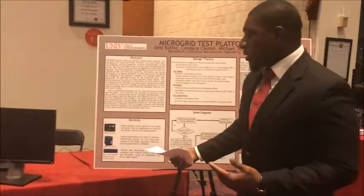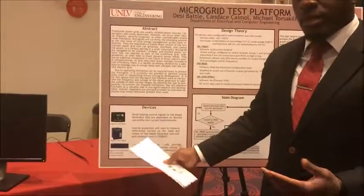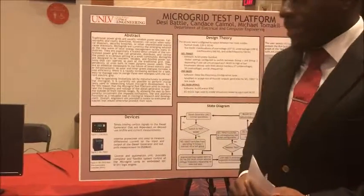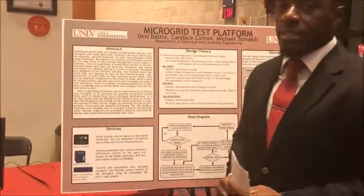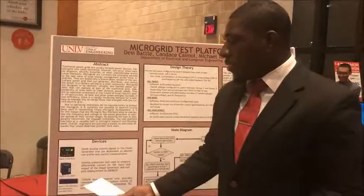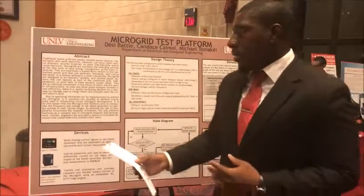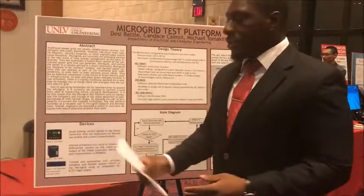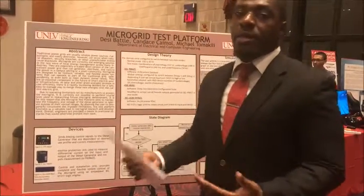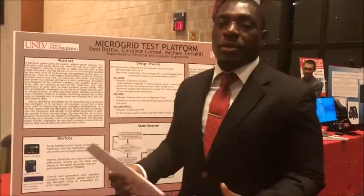Some of the devices we used in executing our project are as follows: the DSE8620, which is an AVR controller; the SEL700GT, which is the governor or generator protection system; and the SEL3530, which is the real-time automation controller. The DSE8620 sends biasing signals to the diesel generator that are solely dependent on frequency, voltage, and current measurements.